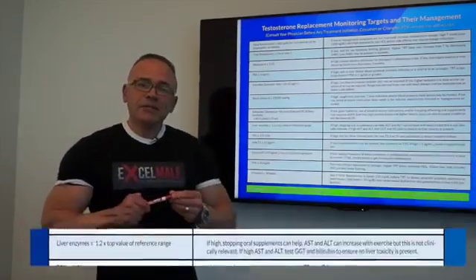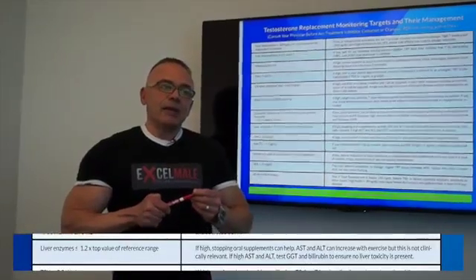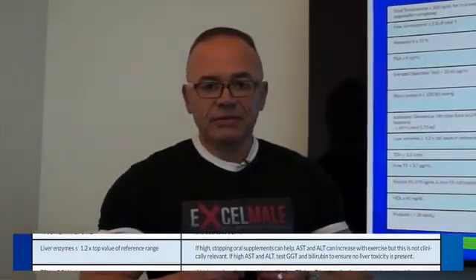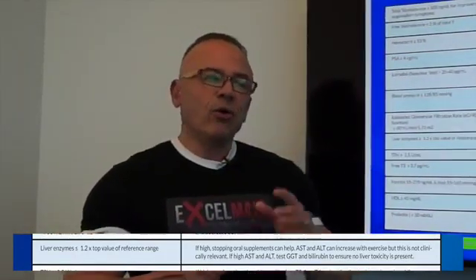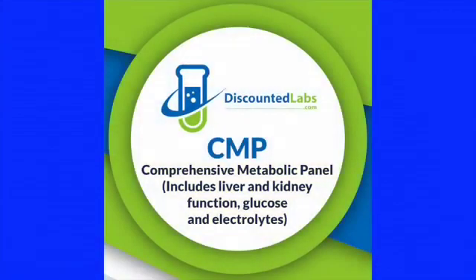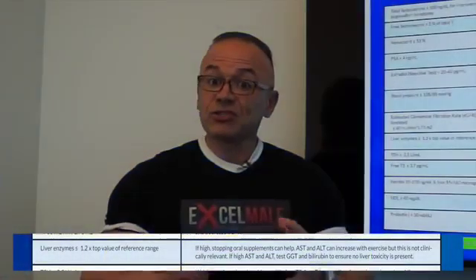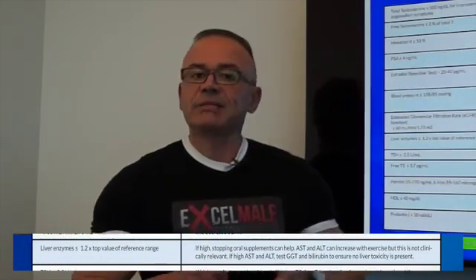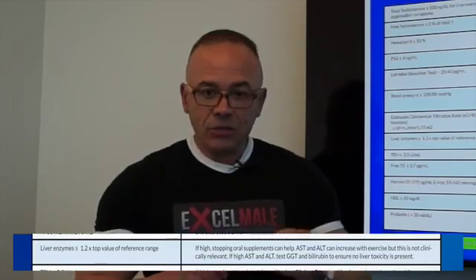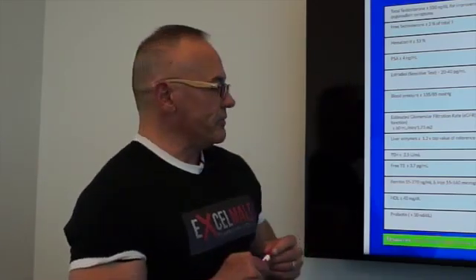Liver enzymes are followed, but I want to be clear: testosterone replacement therapy has not been shown to increase liver enzymes. Only the old oral forms of TRT used to cause that problem. An important distinction is that men exercising heavily with weights at the gym may have an artificial increase in AST and ALT that has nothing to do with liver toxicity — many doctors don't know this, and there is data supporting that observation.